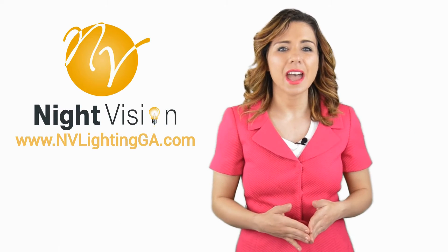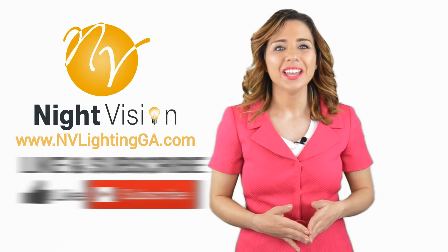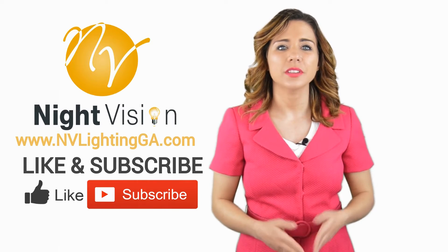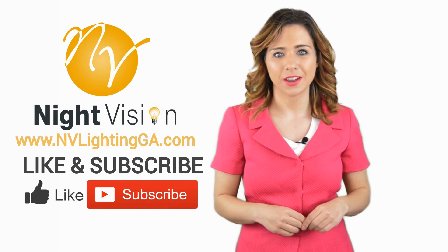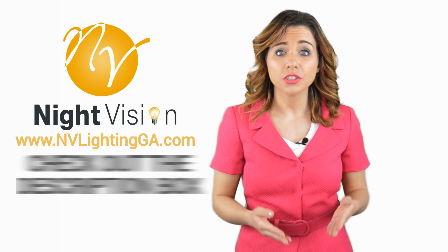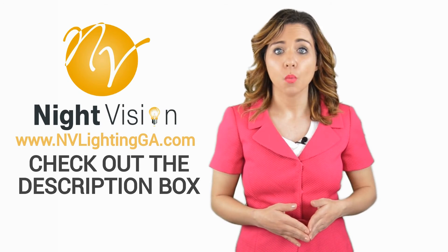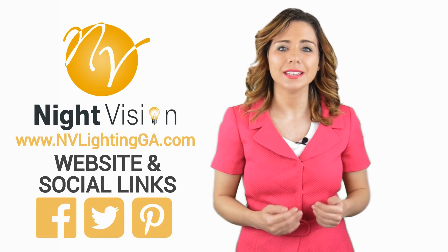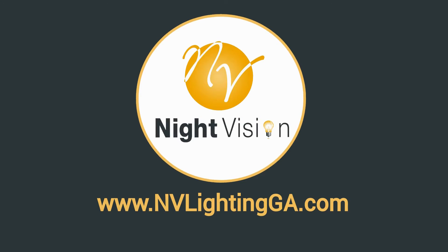Thanks Robert, now it's your turn. If you liked this video, click on the thumbs up icon and on the subscribe button below this video. After that, make sure to check out the description box where there's a lot more information including links to our website and social profiles. See you next time. Bye.